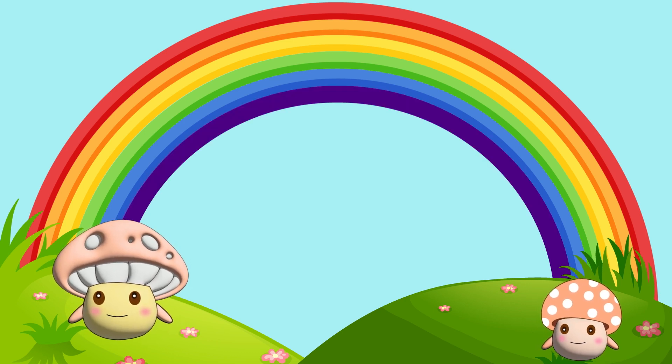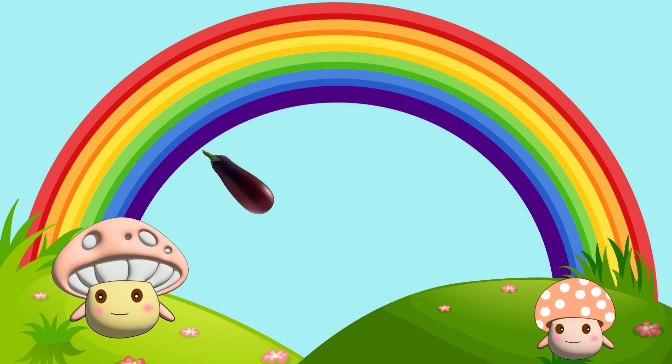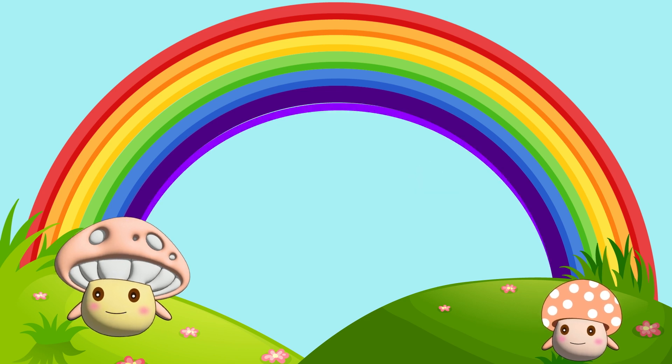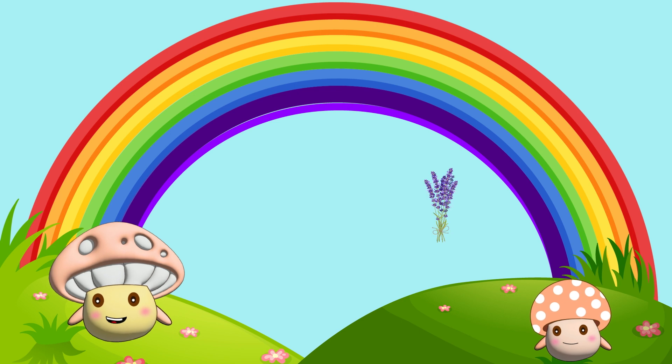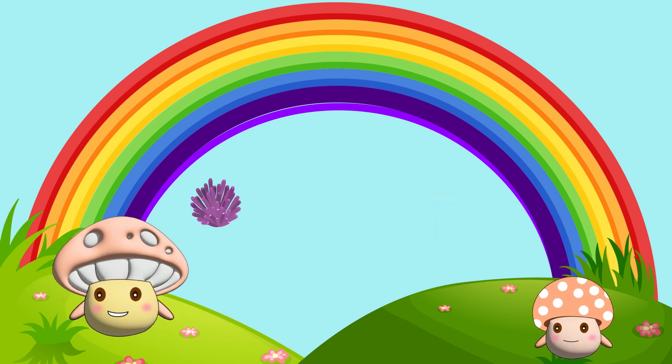That's indigo. It's in eggplants and some grapes. That's a violet color. It's in lavender and violet coral.